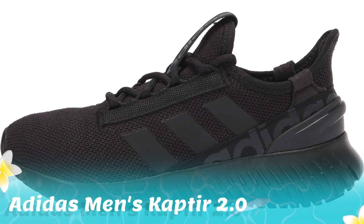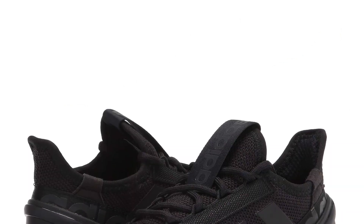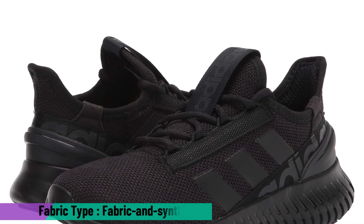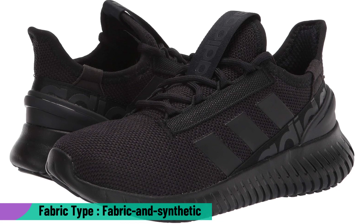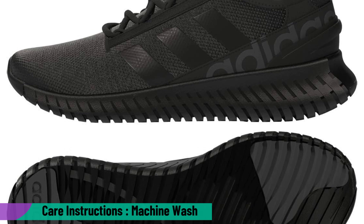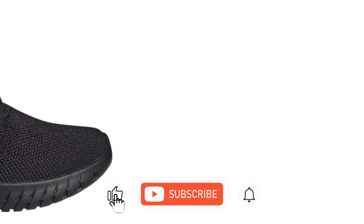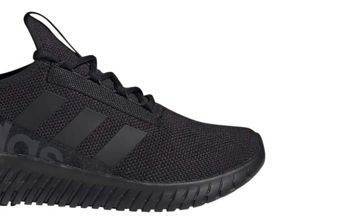4. Adidas Men's Captur 2.0 Running Shoe. These running-inspired shoes offer a cushioned ride with a Cloudfoam midsole for step-in comfort and superior cushioning. The knit textile upper is stretchy and comfortable, while a durable synthetic outsole provides traction. Made with recycled materials, the upper features at least 50% recycled content, helping to reduce plastic waste. Roll through your day in comfort — the Cloudfoam midsole is pillow-soft and the knit upper provides a snug and secure fit. The product link is given in the description.